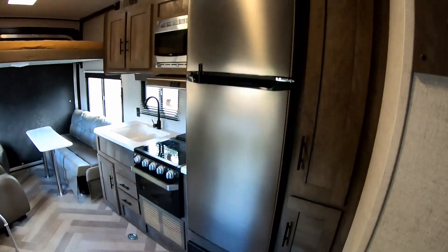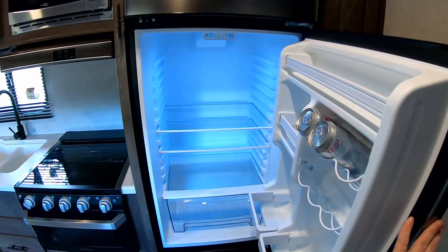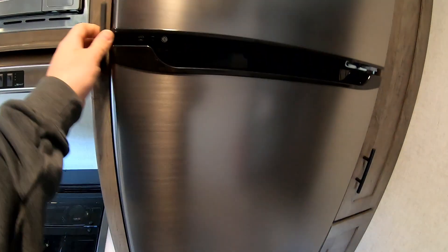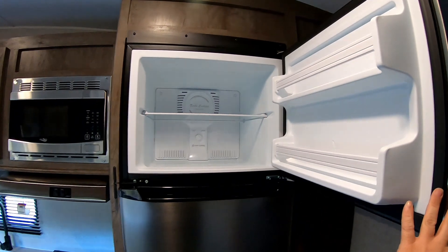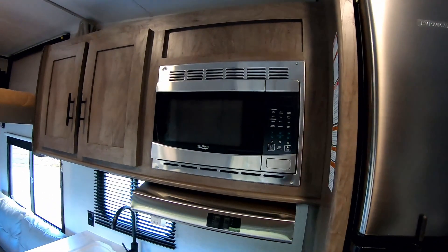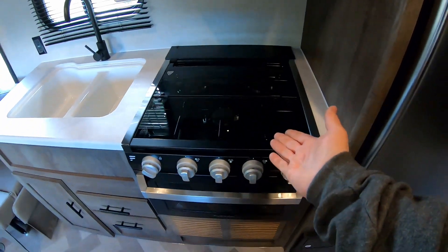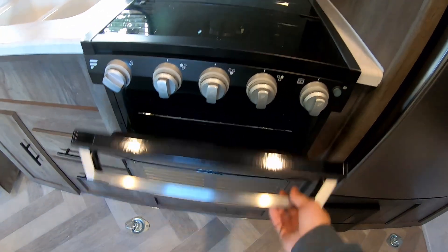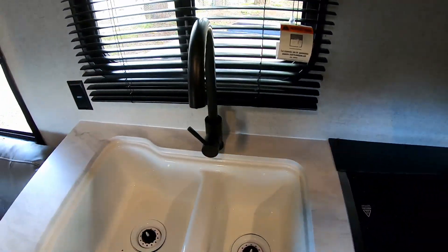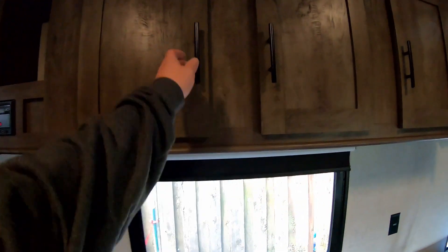Moving on, we have this upgraded refrigerator — it's 10 cubic feet. Got some beverages in there. The freezer is nice and big and runs off propane or 12-volt. There's a microwave, and everything is stainless steel. It's got a propane oven with three burners and a sink with a nice water spigot.